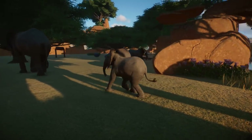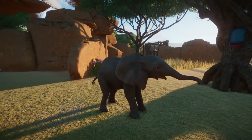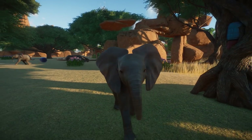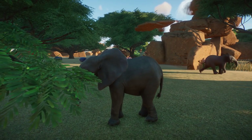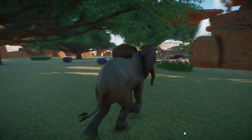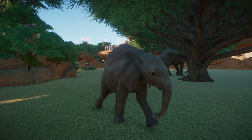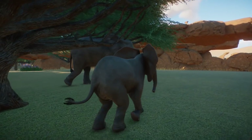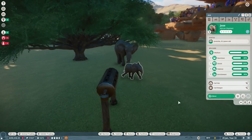Baby elephants actually can't use their trunks to drink right away because they don't have enough control to suck the water up and put it in their mouth. So what they do is use their mouth directly — that's why you'll see so many cute videos of baby elephants leaning down to drink with their mouth, and since they're not that coordinated they tumble into the water, which I think is ridiculously cute.